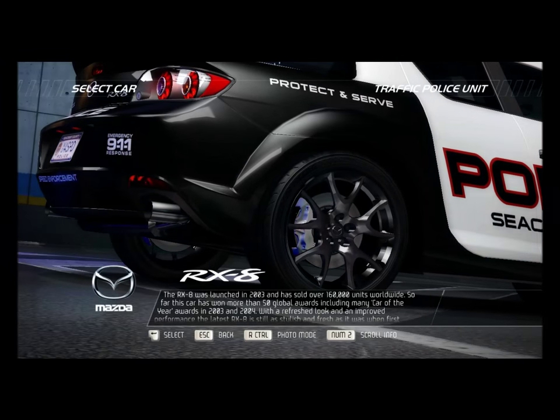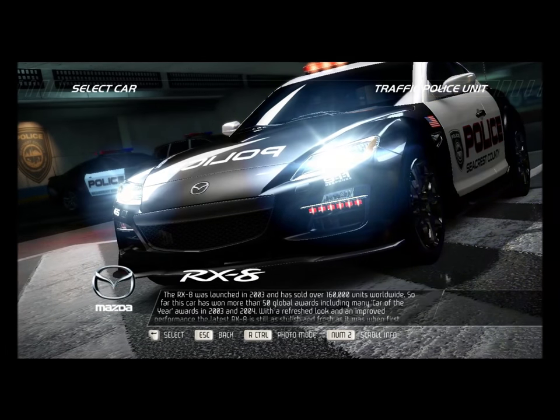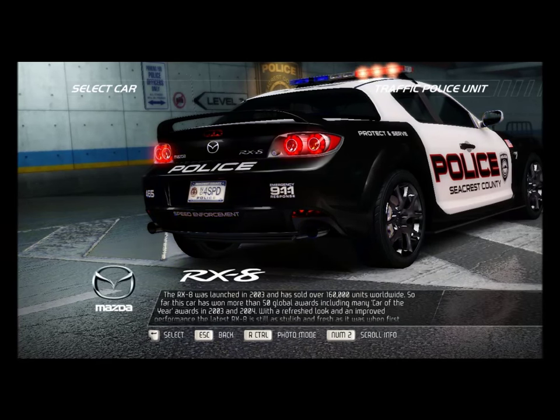The RX-8 was launched in 2003 and has sold over 160,000 units worldwide. So far this car has won more than 50 global awards, including many Car of the Year awards in 2003 and 2004.